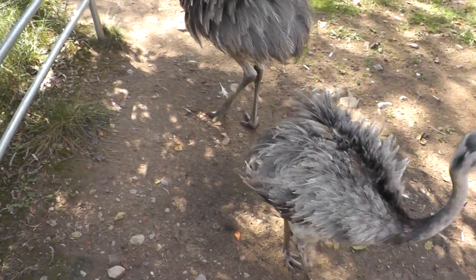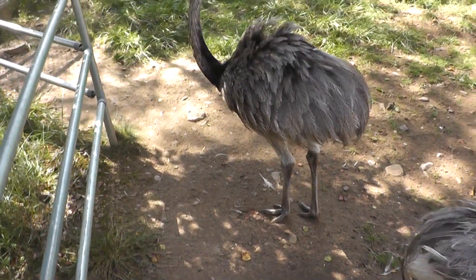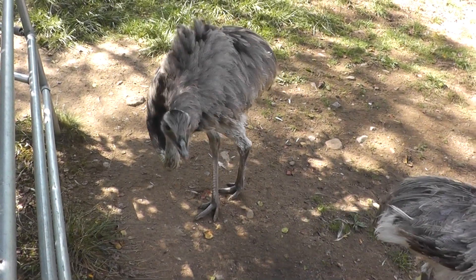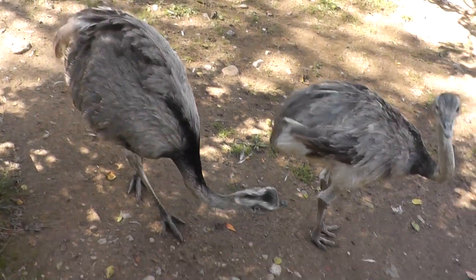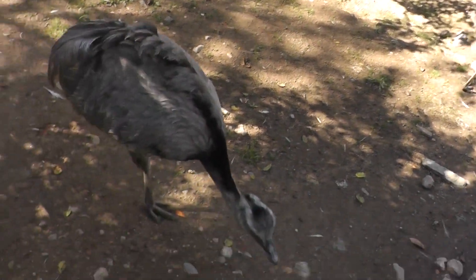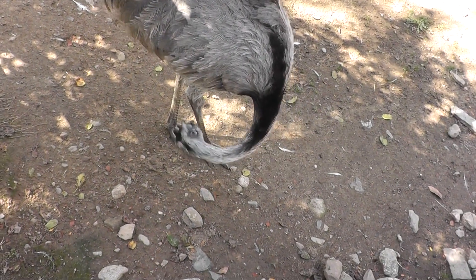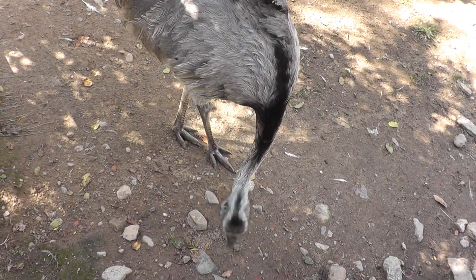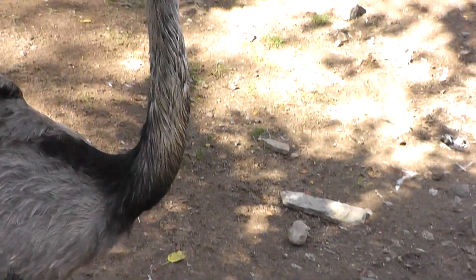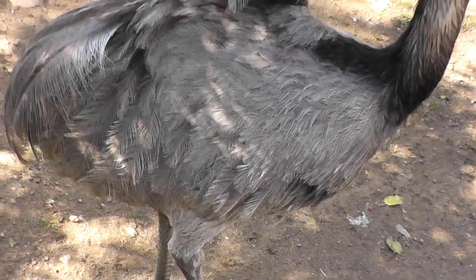The little one is doing the same thing. So here's the Greater Rhea. We also have a Rooster here trying to wake people up in the middle of the day. He's there plucking stuff. Pretty big.